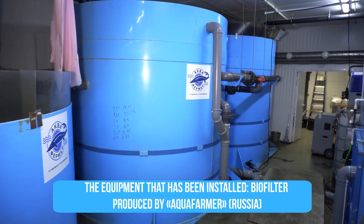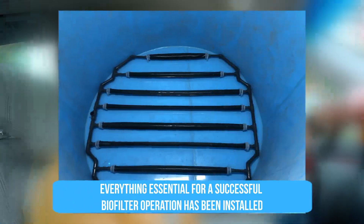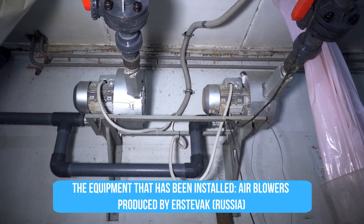The biofilter tank was welded from polypropylene right on-site. Inside, we equipped it with everything needed — false bottom, screens, everything to keep the media inside. We put in diffusers, as well as air blowers from Estfak. They are reliable equipment, no complaints at all, and cheaper than German-Italian analogs. In this case, we purchased them in Russia, though these blowers are produced outside Russia.